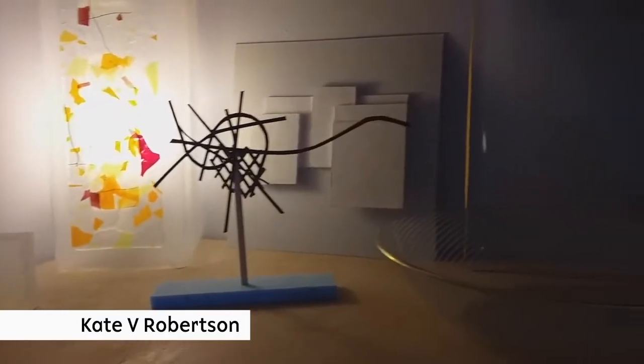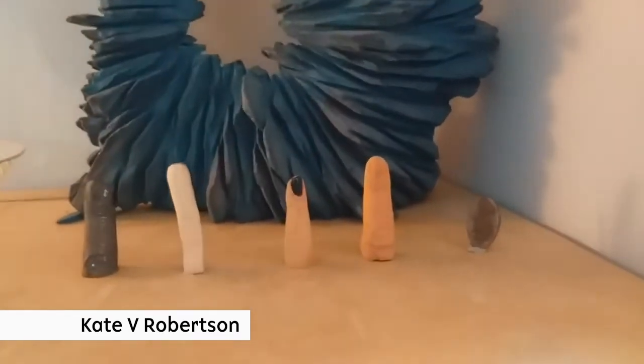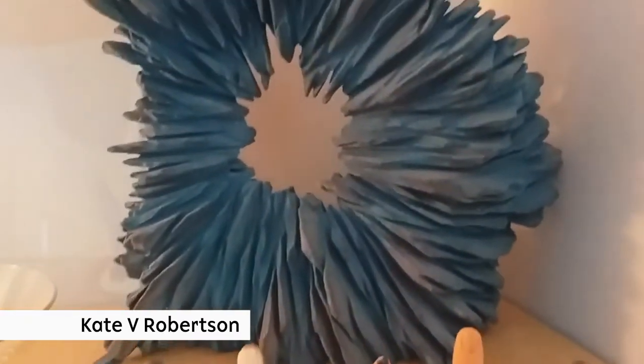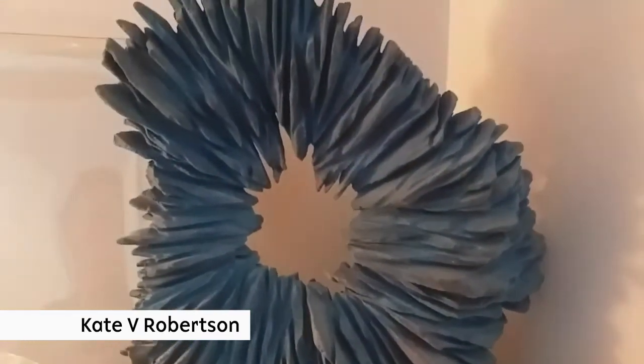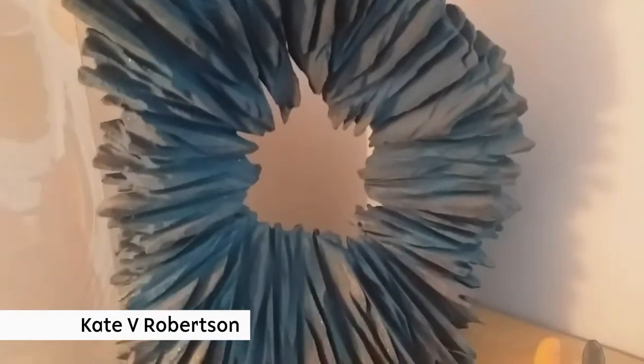I've got a little collection of sculptures here on my shelves in my living room. I've got a series of fingers here, and this piece at the back by Steph Norwood — it's a carved piece of sandstone that's been spray painted.